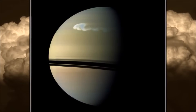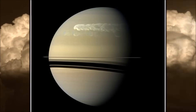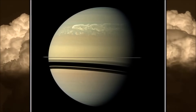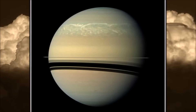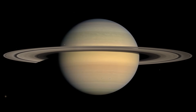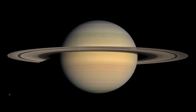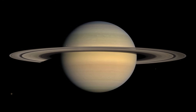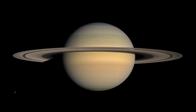Like Jupiter, Saturn has storms and stripes of clouds, though they are harder to see because of their pale color. However, winds on Saturn are much faster than Jupiter's winds. Saturn has the second fastest winds in the solar system, reaching speeds of 1,800 kilometers per hour.